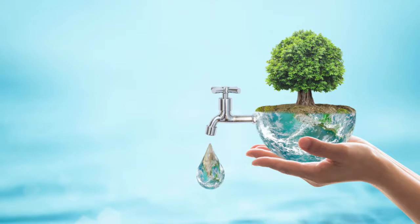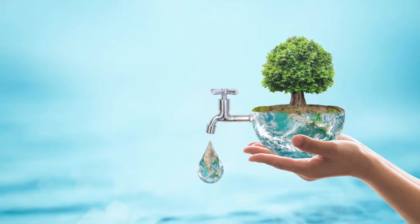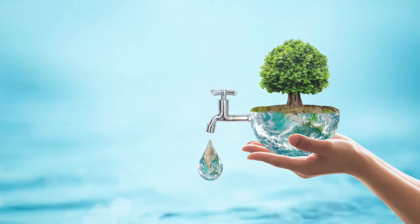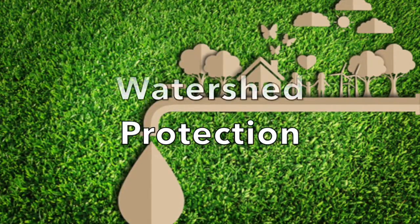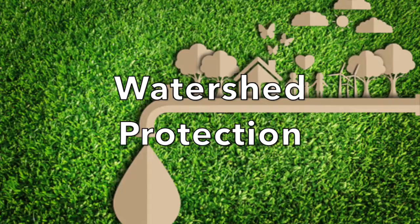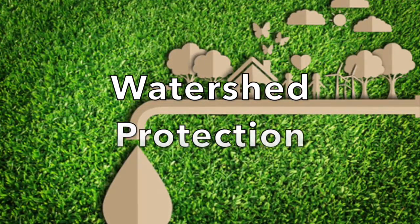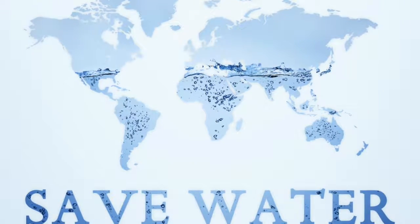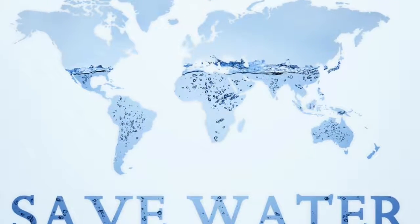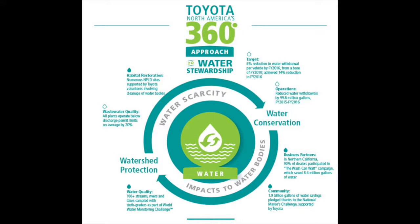Reducing carbon plays a huge part in combating climate change, but there are other ways to help the environment. Water is the staple of life, and it would be pretty hard to live without. That's why Toyota's water stewardship puts an emphasis on water risks through water conservation and watershed protection activities at their sites and within their communities. In fact, Toyota effectively reduced water withdrawals so much that they saved almost 100 million gallons of water in 2016 alone.